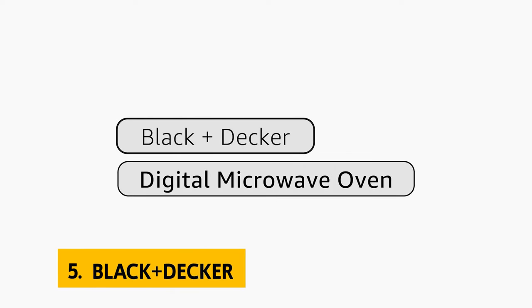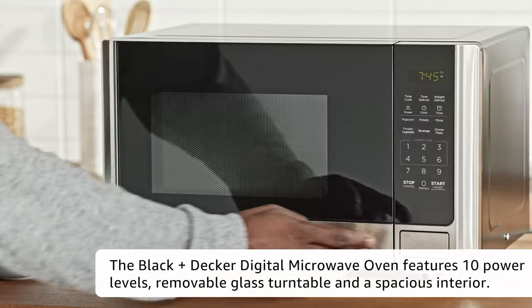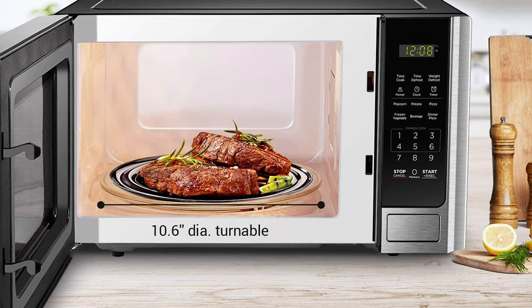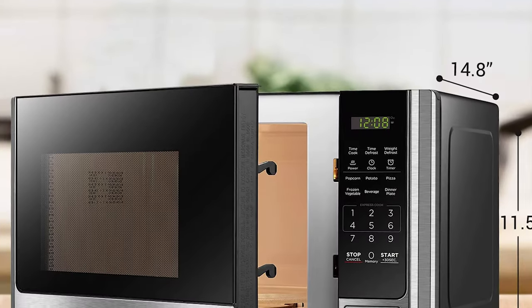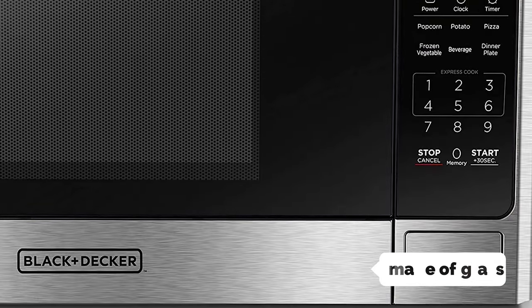At number 5 on our list is the Black & Decker. The Black & Decker 1200W Microwave comes in a sleek, sturdy design that, while durable, is not the most attractive. The microwave oven features some interesting controls, including a push-button door, child safety lock, and interior light. The 10.6-inch turntable is made of glass, which shouldn't be an issue for most people, but could potentially scratch.